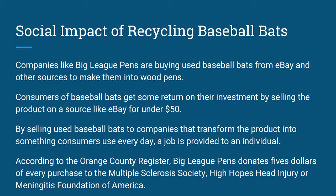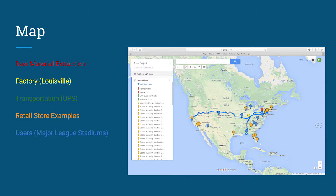According to the Orange County Register, Big League Pens donates $5 of every purchase to the Multiple Sclerosis Society, High Hopes, and the Head Injury or Meningitis Foundation of America. The map shows how widespread the commodity chain of a baseball bat is. In red, you have raw material extraction in Pennsylvania and New York. In yellow, you can see Louisville Slugger's Museum and Factory, where Louisville Sluggers are manufactured. In green, you can see transportation companies like UPS and FedEx. In orange, you can see retail store examples like Dick's and Sports Authority. In blue are the users — Major League Baseball stadiums representing the different MLB teams.